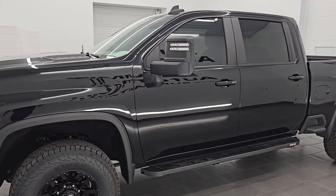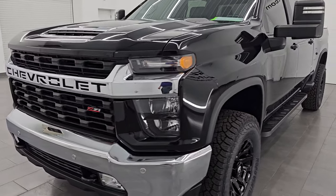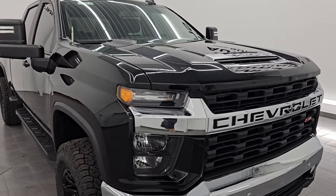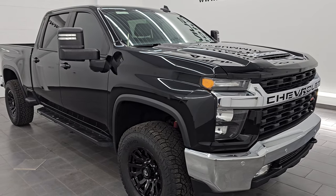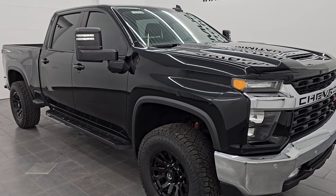This 2021 Chevy Silverado has the 6.6 liter V8 gas engine that puts out 401 horsepower, paired up with the 6-speed automatic transmission. This truck has been fully safetied and inspected by our service shop, has a fresh oil and filter change, all the fluids have been checked and topped off. It has four brand new tires and is 100% ready to go.